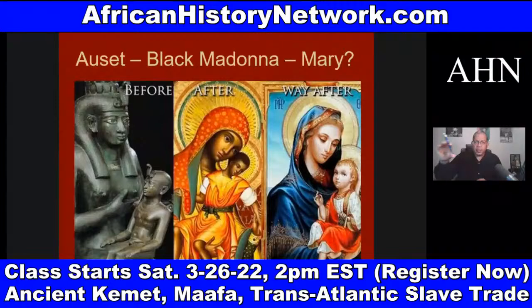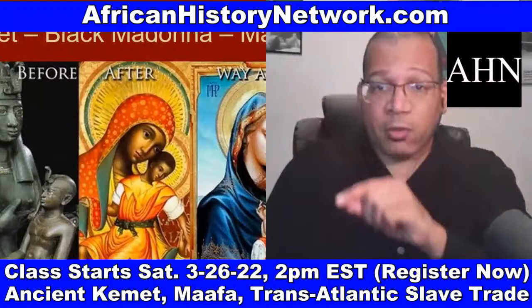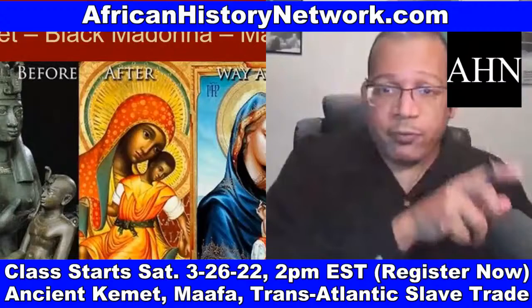As Europeans came out of the Dark Ages and started conquering other people's lands and extracting wealth — building up Europe, which had been devastated by the Black Death, the bubonic plague, from 1347 to 1400, when Europe lost between a quarter and a third of their population — you see a rise in European powers and dominance of the European phenotype. A lot of these figures that were traditionally African figures get reinterpreted as European.